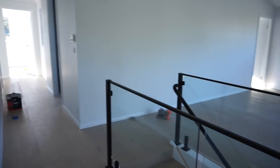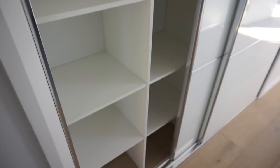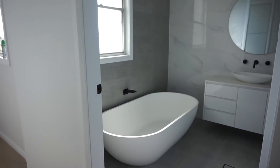Coming out of the bedroom and up the hallway - this is our linen closet. I really love the modern doors on this one as well - I've got sections for all of my linen. Then across from the linen closet we have the main upstairs bathroom.